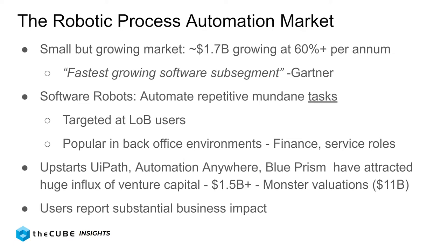We're going to give you some feedback from customers. There are a number of upstarts in this space — UiPath, Automation Anywhere, Blue Prism. These companies have attracted a massive influx of venture capital, particularly UiPath and Automation Anywhere, over a billion and a half dollars in the last couple of years. They have monster valuations. Take those three companies — their valuations are up over $10 billion and growing.